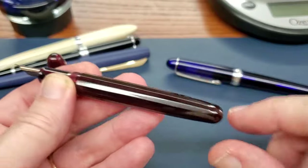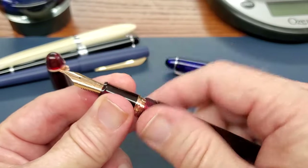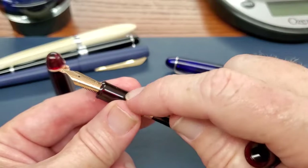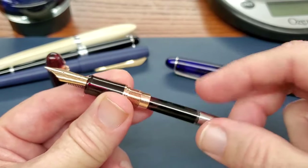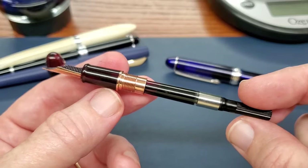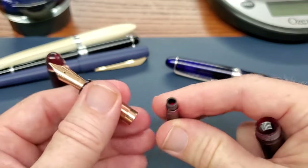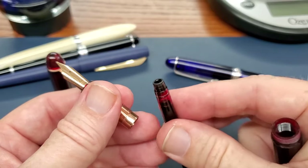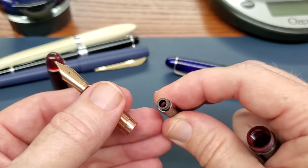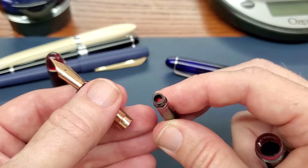The barrel is a very simple faceted barrel with no trim rings or finial. There is a trim ring between the barrel and the section, which goes with the section as the metal part. I like that it has the same plastic for the grip section — the 3776 does too — that's just a personal preference. It comes with a simple, fairly standard converter. The cartridge size looks close to Wingsung but didn't quite fit, looks close to Parker but didn't fit either.